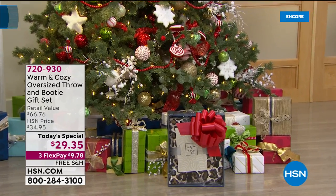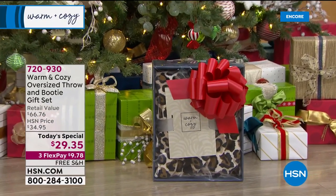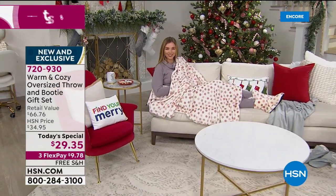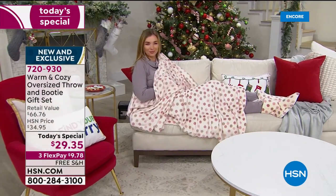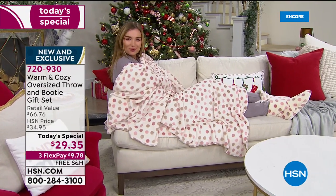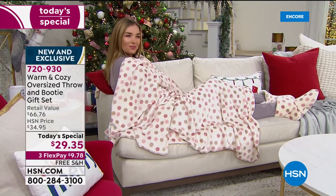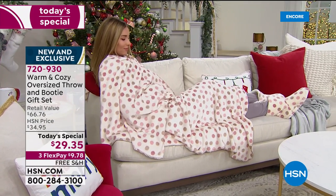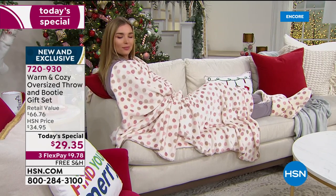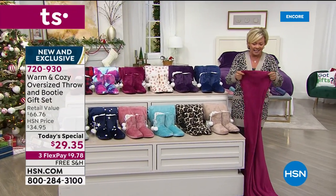There it is — the gift of the season from Warm and Cozy, $29.35, and it's bigger than ever. If you just tuned in, we have never done one this big. It is literally the biggest we've ever done — 60 by 80 inches. Typically a throw is 60 by 50, so it's really generously sized, and both sides are so plush and cuddly.